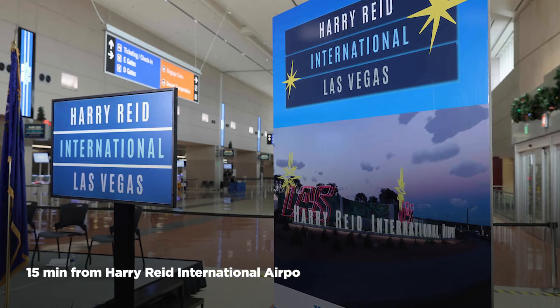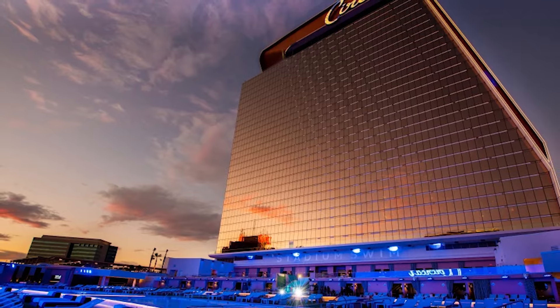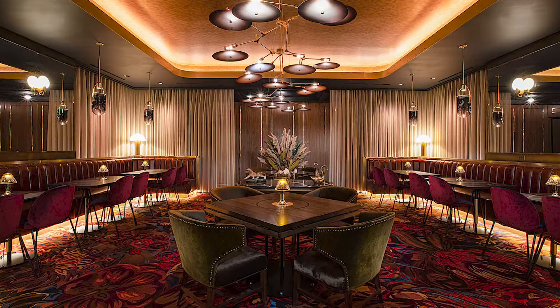Some other things that are nearby: you're only about 15 minutes away from Harry Reid Airport, and it's just a ten-minute walk or five-minute drive over to Circa, one of the newest hotels and casinos in downtown Las Vegas, with one of my favorite restaurants, Barry's Steakhouse.